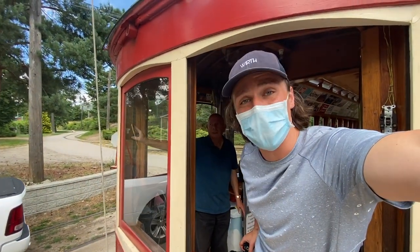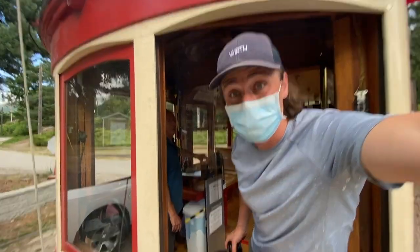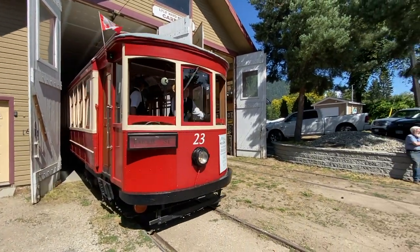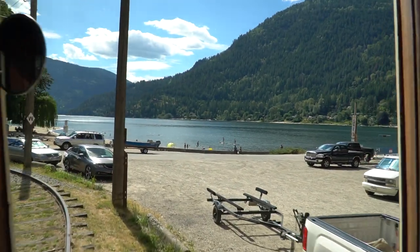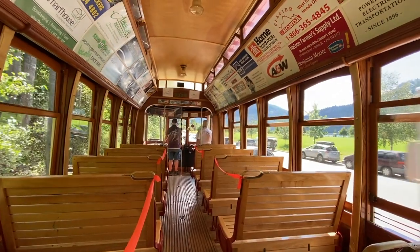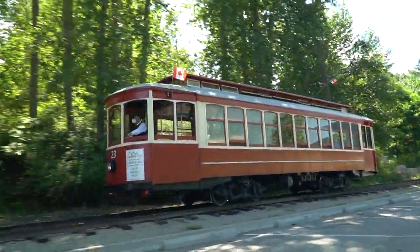Welcome to Downey Live! Today we're driving a vintage streetcar here at the Nelson Electric Tramway Society and it starts right now. This is historic streetcar number 23, running in the summer for tourists and locals alike along two kilometers of lakeside track that connects the City Wharf area to Lakeside Park here in Nelson, British Columbia. What makes this streetcar even more impressive is the fact that it first ran here in Nelson back in 1924 and it's still here running almost 100 years later.